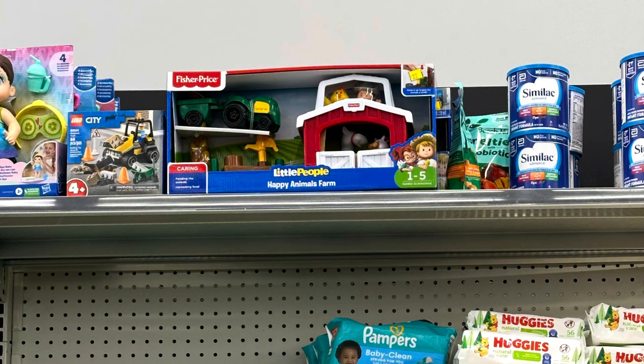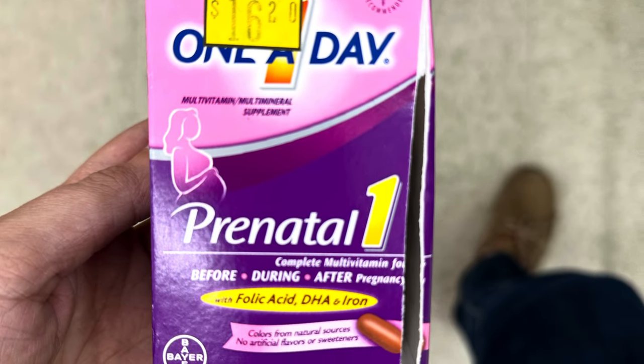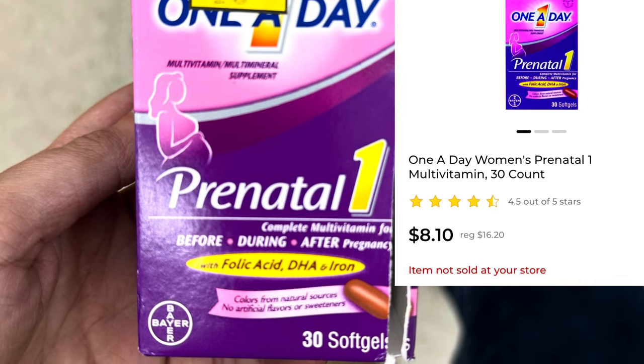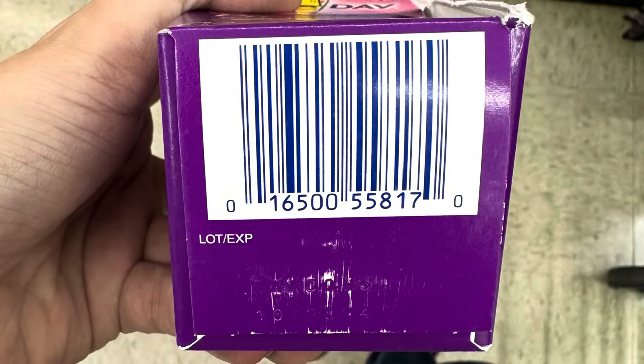Saw this down a random sky shelf area — it's a clearance Little People farm and it is part of the clearance event. So make sure you're looking up high and scanning things. We've got this One A Day prenatal — it is on clearance for $8.10. We don't have any coupons attaching but I will be checking tomorrow.